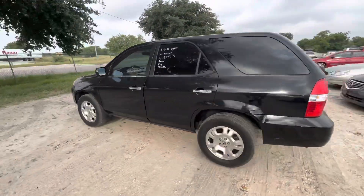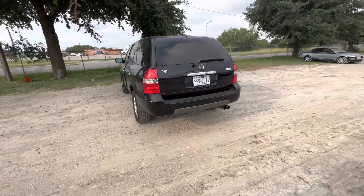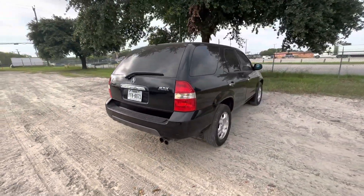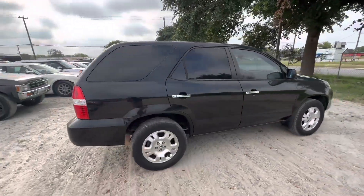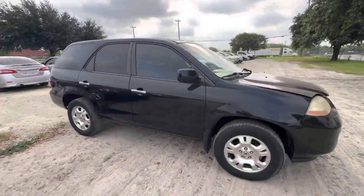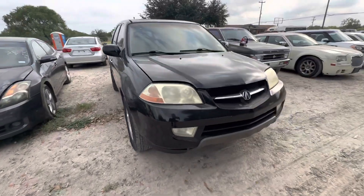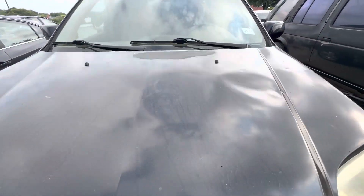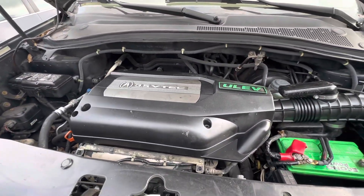Hey everybody, Taylor here at Alan Mawkshineers. We have a 2001 Acura MDX. It's an automatic six cylinder. Check it under here in a second. This is your 3.5 liter.